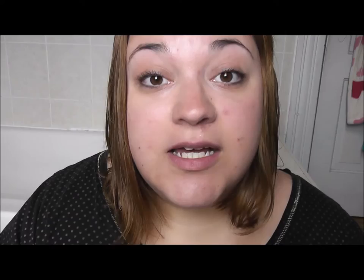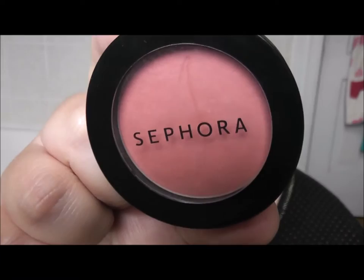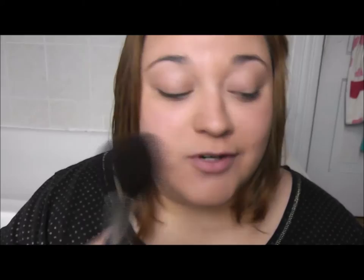Now I am just going to set that with some powder — I'm using one by Physicians Formula. It's almost gone but because I'm cheap I will use this until I can't get any more product out. I'm just going to use a fluffy brush from Sephora. After I have my powder done, I will go ahead and apply some blush — this one is from Sephora and it's called Rose Glow. I just use a smaller fluffy brush from Sephora to apply that to my cheeks.